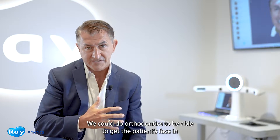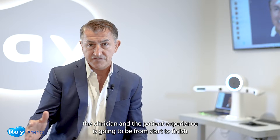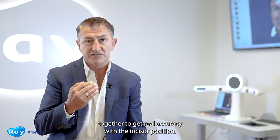To be able to get the patient's face in the laboratory is going to change the way the technician, the clinician, and the patient experience is going to be — from start to finish in a digital workflow that's seamless and able to merge these files together to get real accuracy with the incisal edge position.